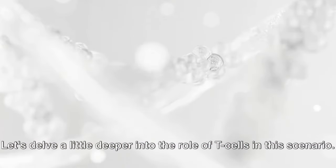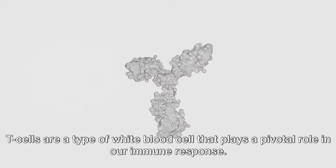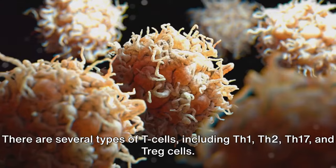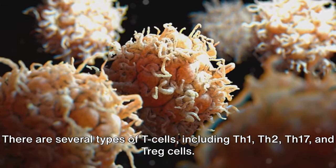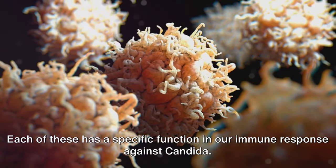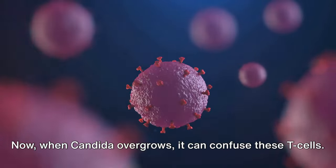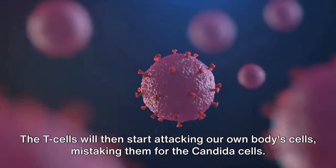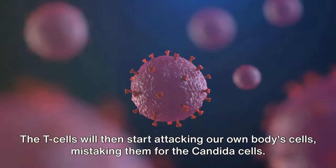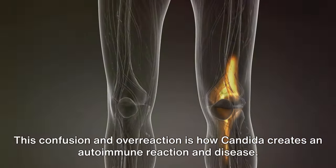Let's delve a little deeper into the role of T-cells in this scenario. T-cells are a type of white blood cell that plays a pivotal role in our immune response. There are several types of T-cells, including T-1, T-2, T-17, and Treg cells. Each of these has a specific function in our immune response against candida. When candida overgrows, it can confuse these T-cells. The T-cells will then start attacking our own body's cells, mistaking them for candida cells. This confusion and overreaction is how candida creates an autoimmune reaction and disease.